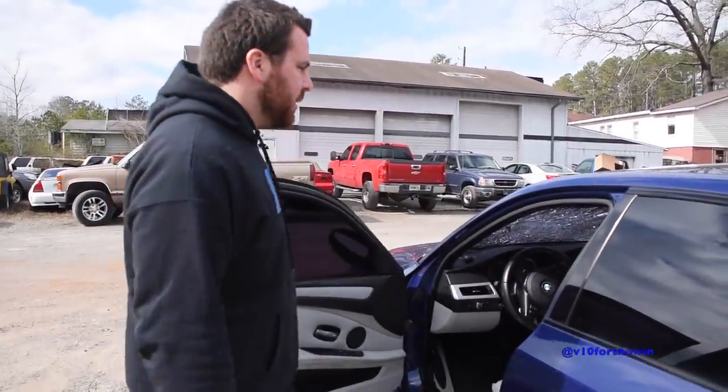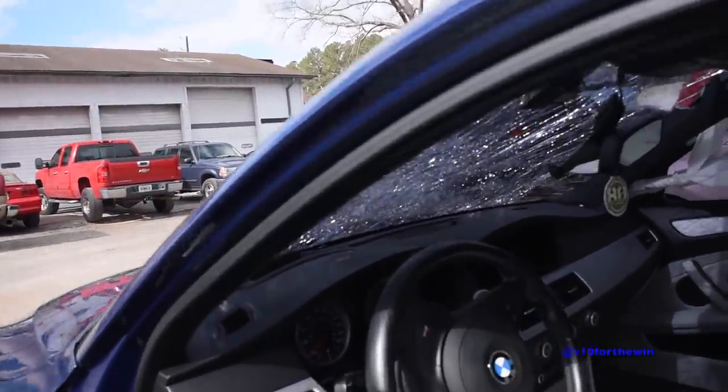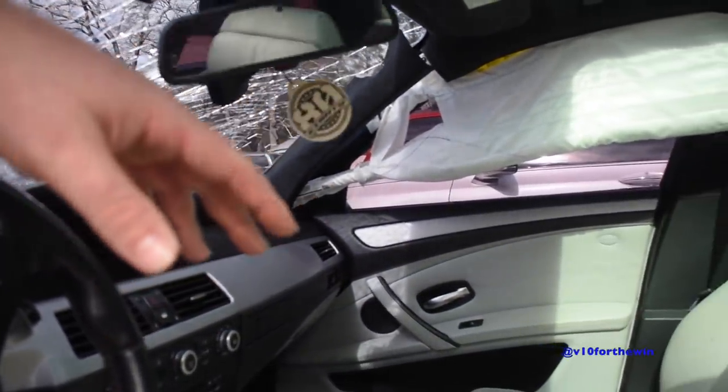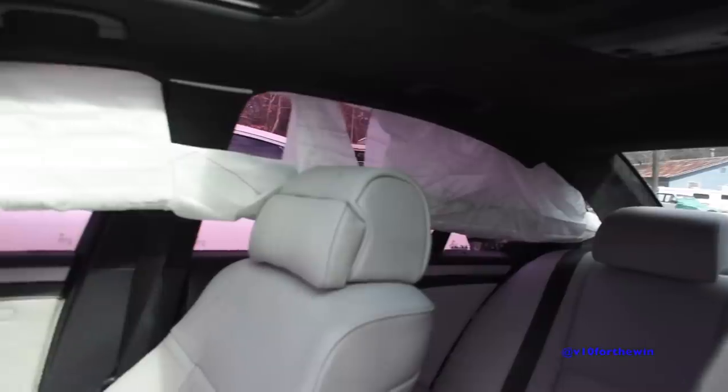Also going to need side curtain airbags. The car's completely dead so I can't even start it, let alone unlock the locks. But as you can see, the mirror came down. I hope I can reuse it. That pillar looks kind of messed up. I don't know if I'll have to get a new one of those.